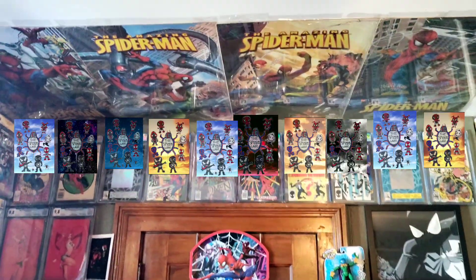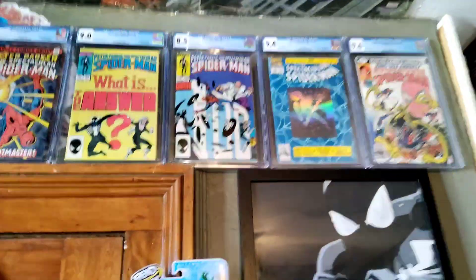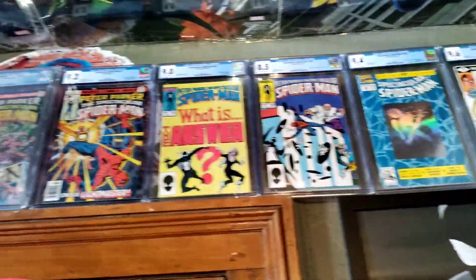Greetings from the Spider-Zlayer, check it out. Besides that roof, as you can see, I have an entire slab of CGCs.